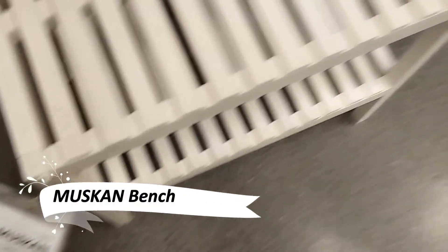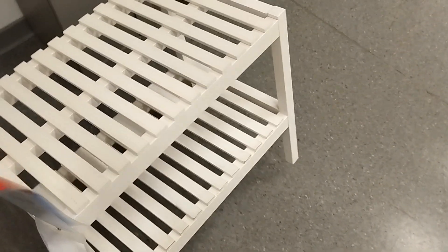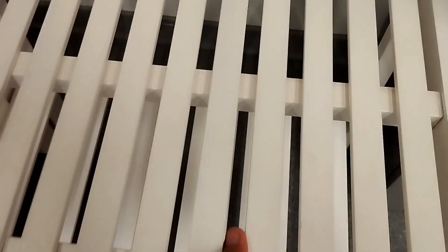The Muskin bench offers a blend of storage and style. Whether used as a seat with storage or a low shelf, this bench provides ample space for towels and bottles. Its simple design makes it easily compatible with other furniture, offering a practical and versatile solution for any room.